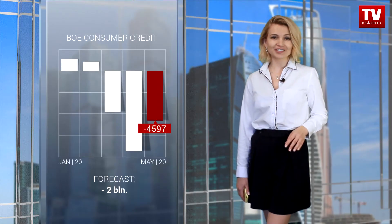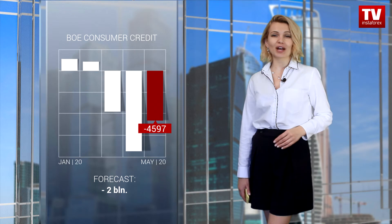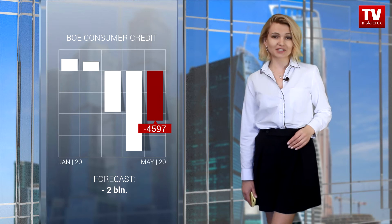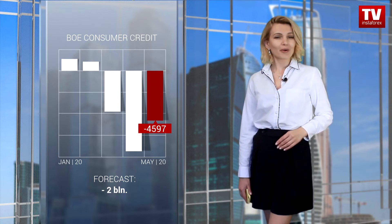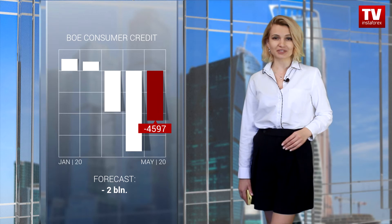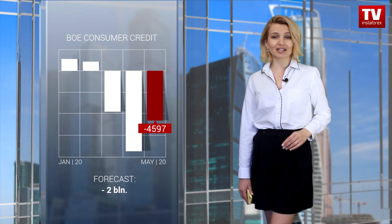Only the UK mortgage lending figures somehow encouraged market participants. The indicator advanced by 1.2 billion pounds, whereas economists had expected a drop of 2 billion pounds. At the same time, mortgage approvals declined. Moreover, the Bank of England consumer credit decreased by more than 4.5 billion pounds. In general, the UK lending market data is rather disappointing.